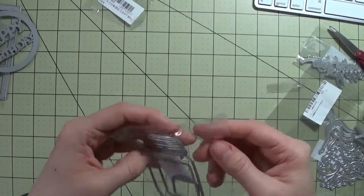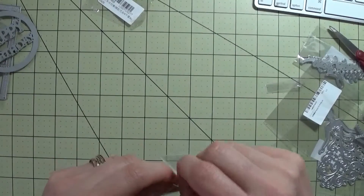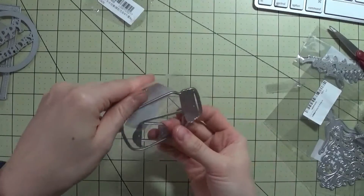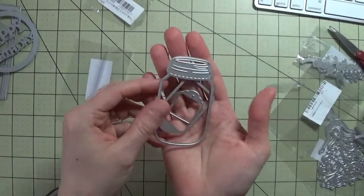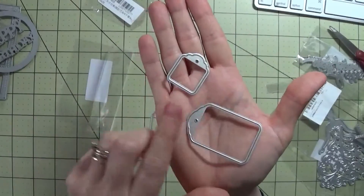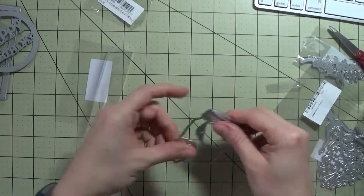I saw this one and I really like the jars, so I grabbed this one as well. This one comes with a little jar and then a couple of tags as well. Really nice little set there.